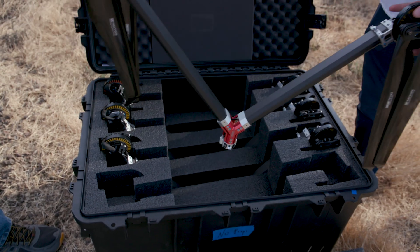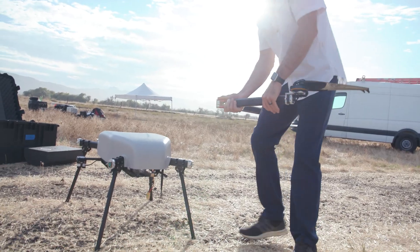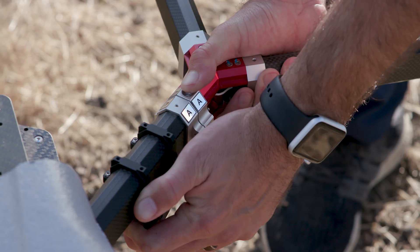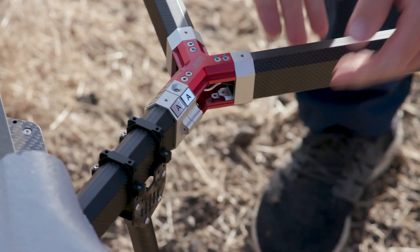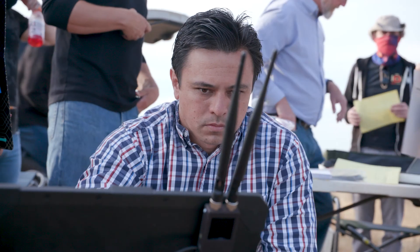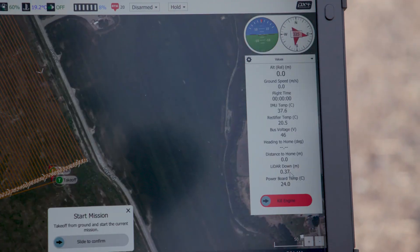Our product is designed to be incredibly flexible from start to finish. The setup time for the Perimeter 8 is around five minutes for a trained operator. Getting up in the air is extremely easy — you don't need to tune the engine, there's no carburetor. It's electronically fuel-injected. You just fly out to the location, start up the aircraft, and it's ready to go.